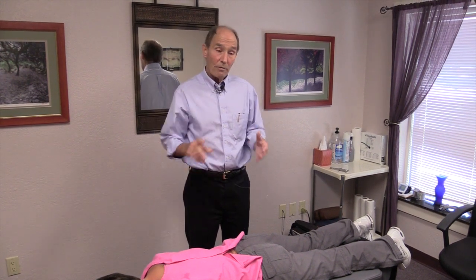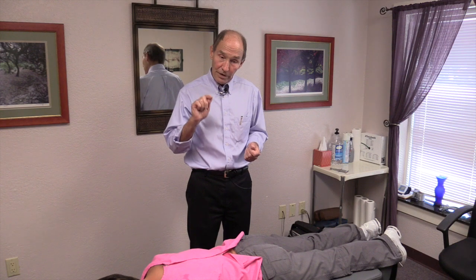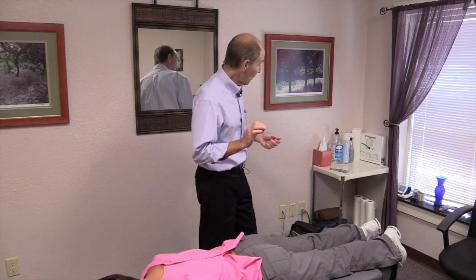There are a number of different things that can be helpful in treating that kind of condition, one of which is adjusting. There are several different ways of going about adjusting. One is manual adjusting. If for some reason I feel that is not appropriate, or the patient is not comfortable with that approach, there is another type of adjusting — a mechanical instrument that delivers a very focused, very high velocity thrust. What the patient perceives is a little thump in that area.